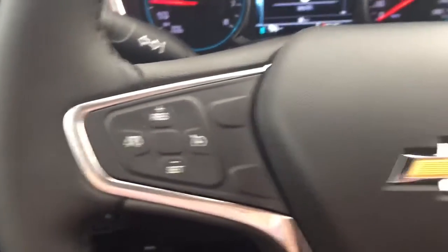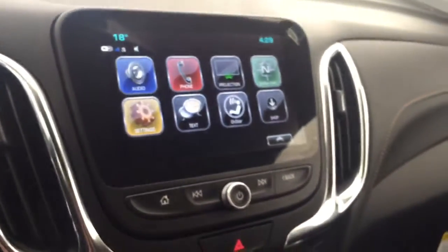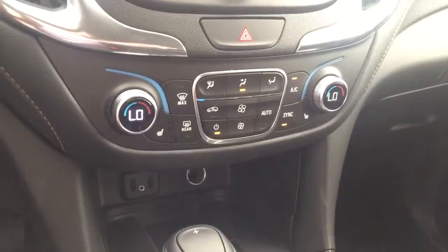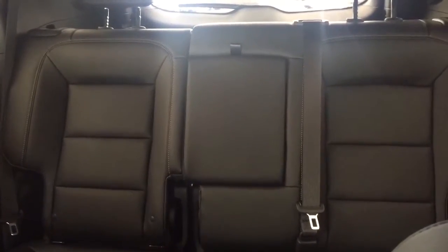On the steering wheel we have cruise control, Bluetooth capability, media controls, screen display with AM FM radio, Sirius XM radio, rear vision backup camera, climate controls with heated seats, USB ports, auxiliary input, comfortable seating for five with plenty of cargo space and much more.